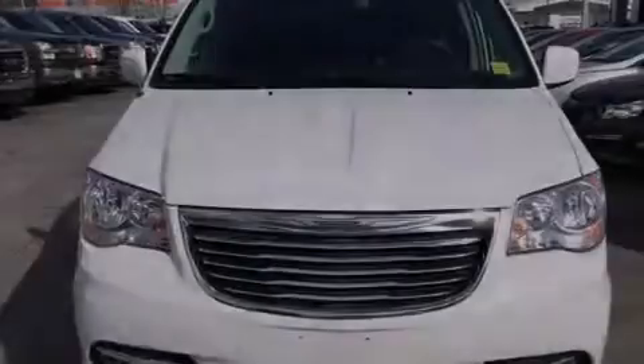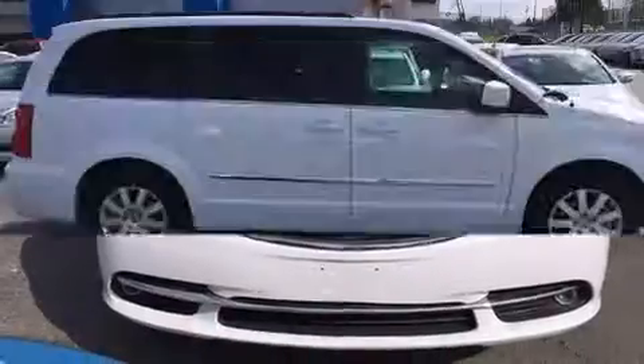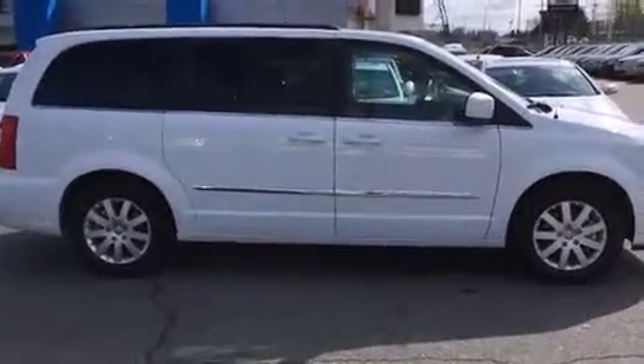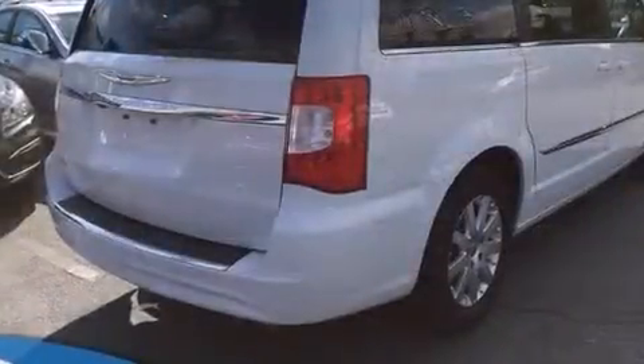Introducing the 2014 Chrysler Town & Country. Under the hood, you'll find a six-cylinder engine with more than 270 horsepower. And for added security, Dynamic Stability Control supplements the drivetrain.